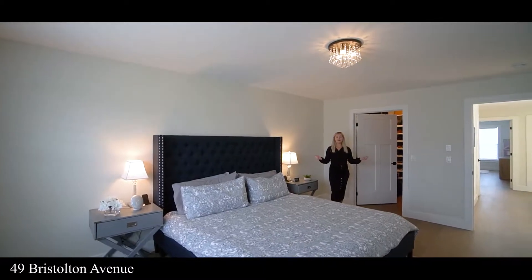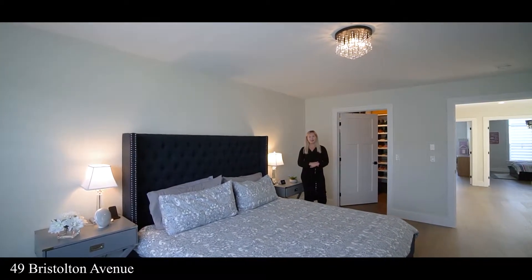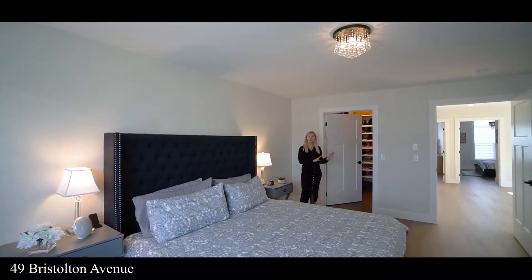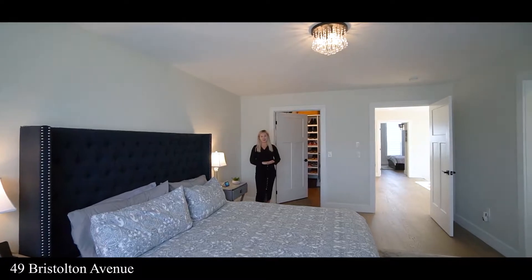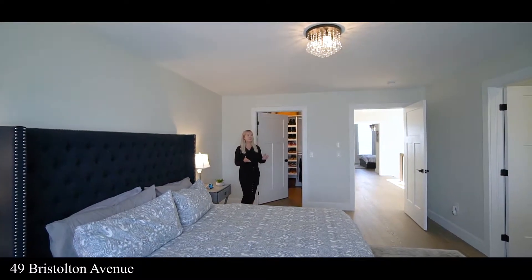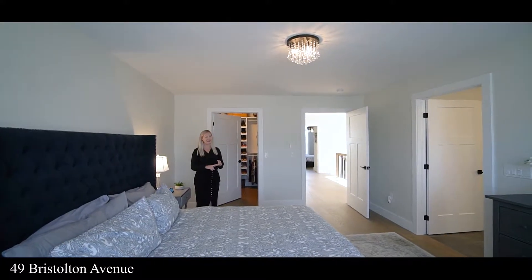Here I am in the primary bedroom. As you can see, there's plenty of room for a king size bed. Behind me we have a large walk-in closet. Just in the hallway you'll find second-floor laundry, very convenient. And the ensuite has a soaker tub, a stand-alone shower, and a double vanity.